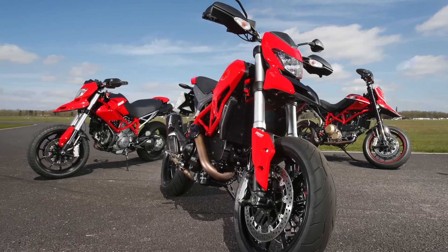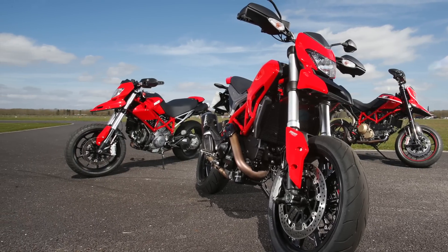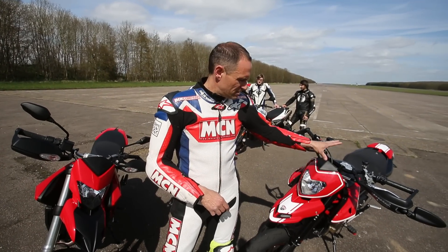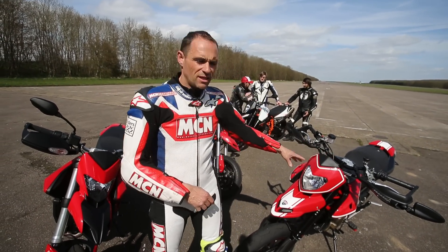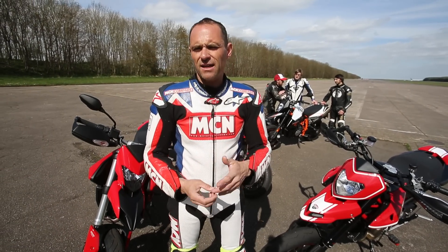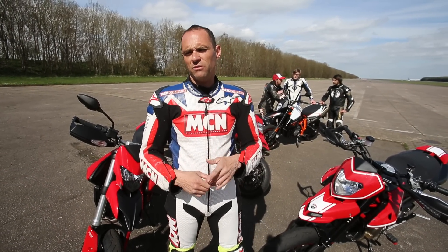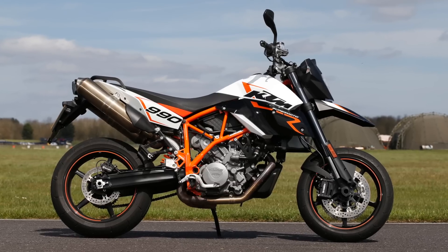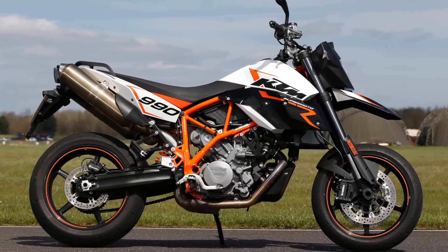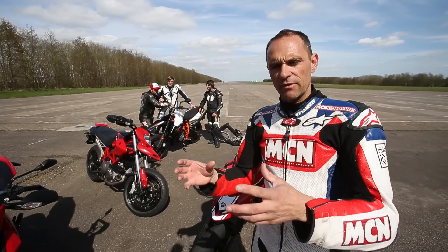In this little video test we're asking two questions. Number one: is the new Hypermotard still good enough for experienced riders and is it still friendly enough for newer riders? The second question is how does it fare against our favourite big Supermoto, the KTM 990 SMR? So we're going to take all the bikes for a spin, have a little muck about on them, and then afterwards we're all going to have a little chat.